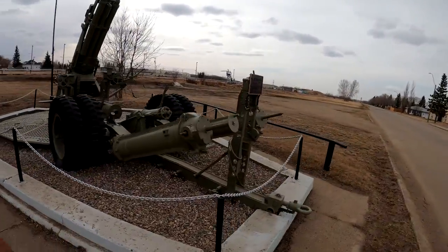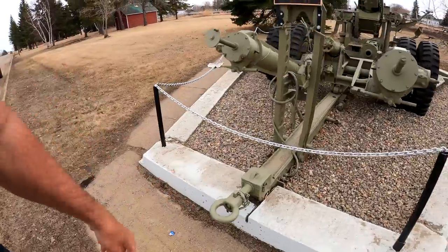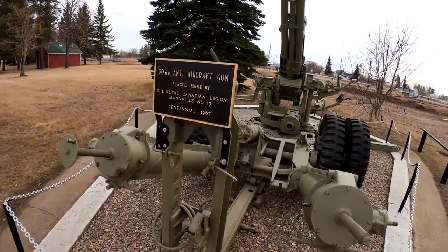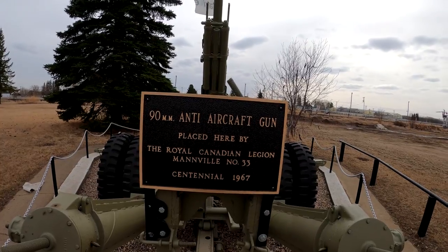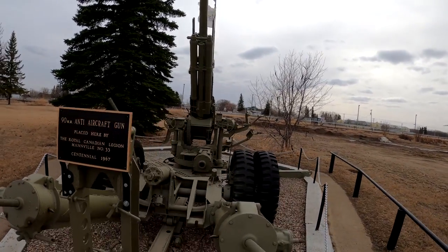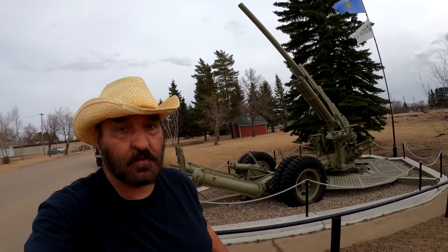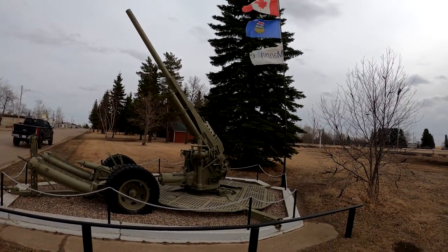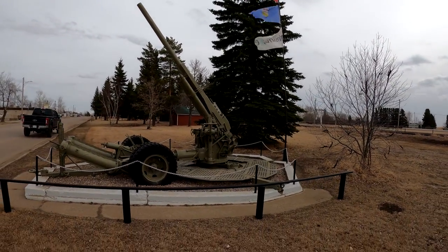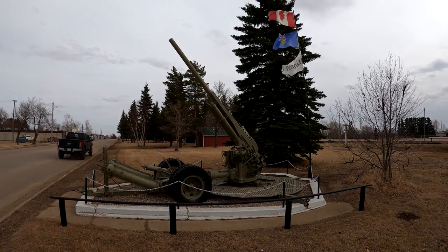Looks like they used to tow this behind a truck — it's a 90 millimeter anti-aircraft gun. It was put here in 1967 by the Royal Canadian Legion. Wow, so this has been here for quite a while. Beautiful old cannon, coming to you from rural Alberta. Thanks for watching, guys.